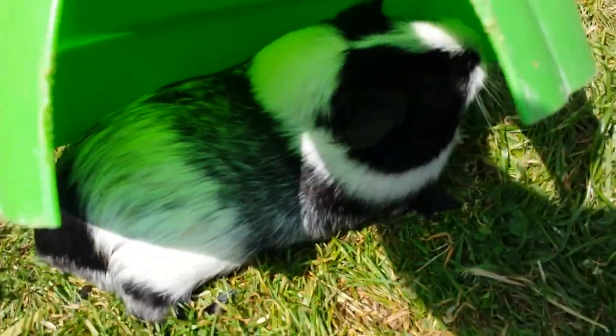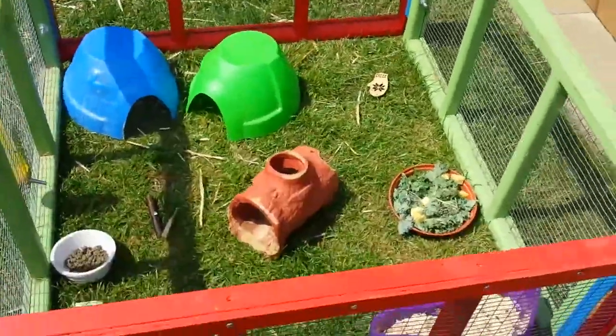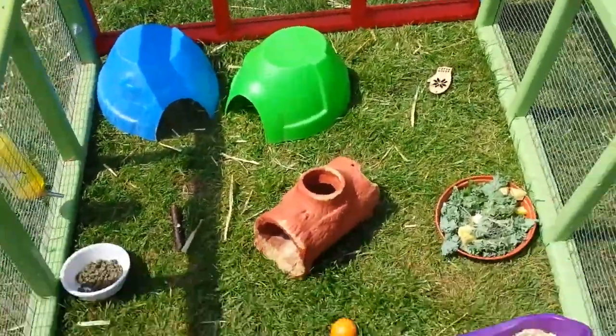Hello Oreo, are you sunbathing? Hello Caramel, are you sunbathing? So this is the guinea pig playground. Bye guys, thanks for watching.